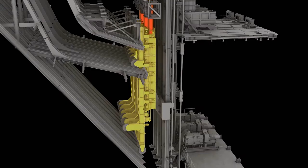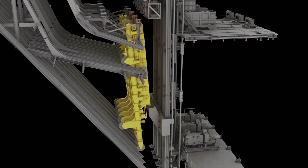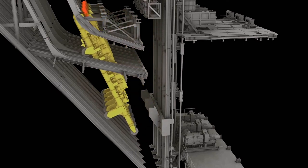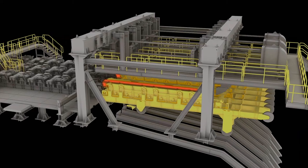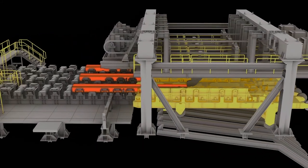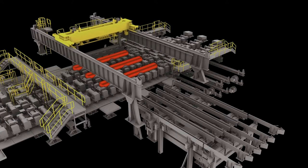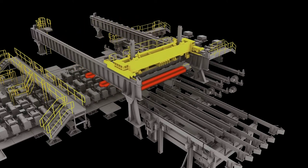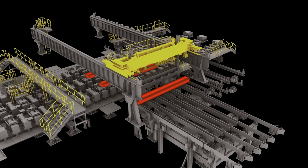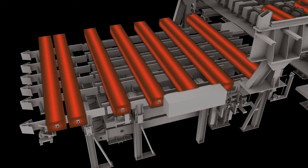After the bloom torch cut, a transportation car receives the bloom, raising it to ground level. A longitudinal pusher moves the bloom off the car and onto the discharge table. The blooms then travel to an aerial transfer, which picks up the product and moves it to the cooling bed. On the cooling bed, we weigh each bloom and tag it with a bar code.